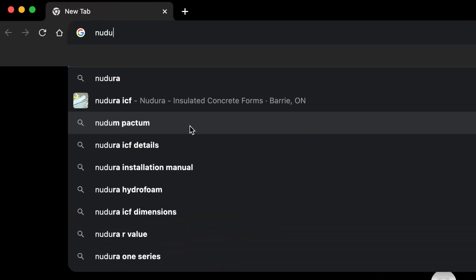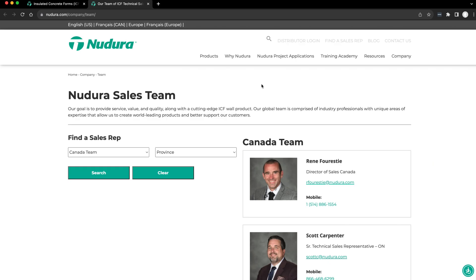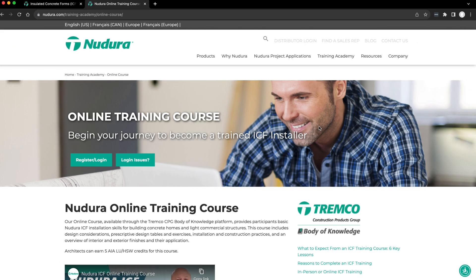What you're going to do is, first of all, go to nadura.com. They're going to have forms to fill out so you can get in touch with a local rep and local distributor. Their website will have all of those things, and they'll also have training on how to install the ICF block and the system itself.